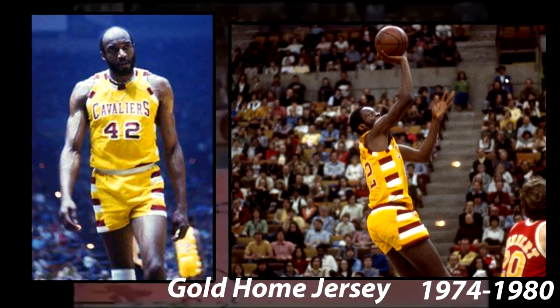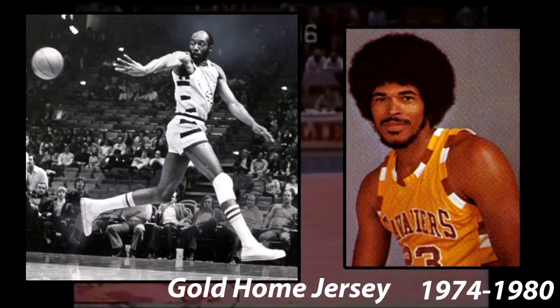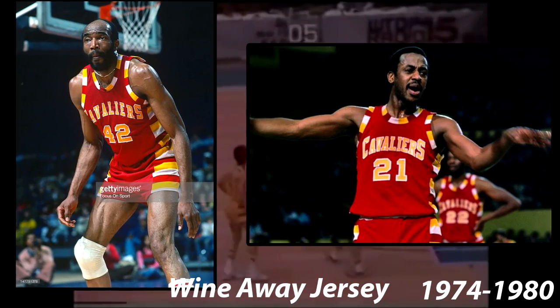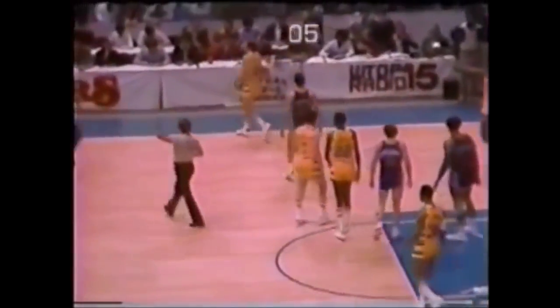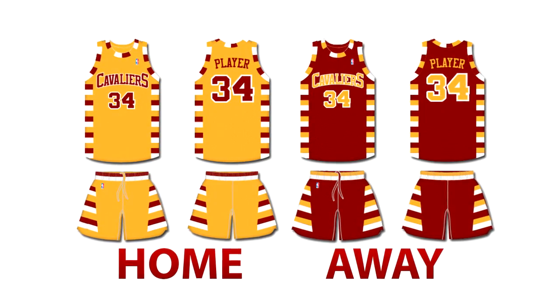In 1974, the Cavaliers changed their jersey set. This new set was used from 1974 until 1980. The home jersey was gold, had wine accents, and featured gold, wine, and white stripes on the side of the jersey that continued all the way to the bottom of the shorts. The away jersey was wine, had gold accents, and featured the same gold, wine, and white stripes on the side, also continuing to the bottom of the shorts. This is an accurate representation of the home and away jerseys of this time.